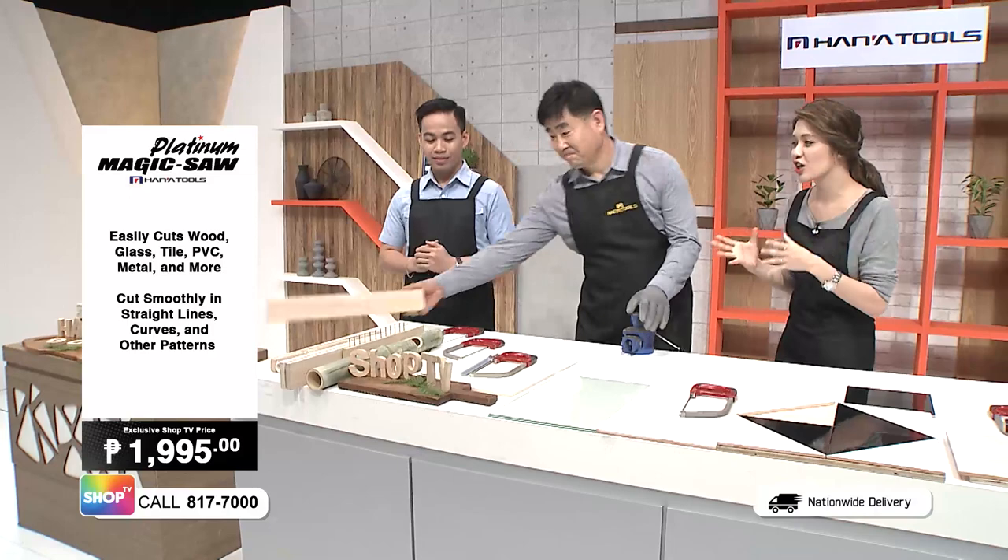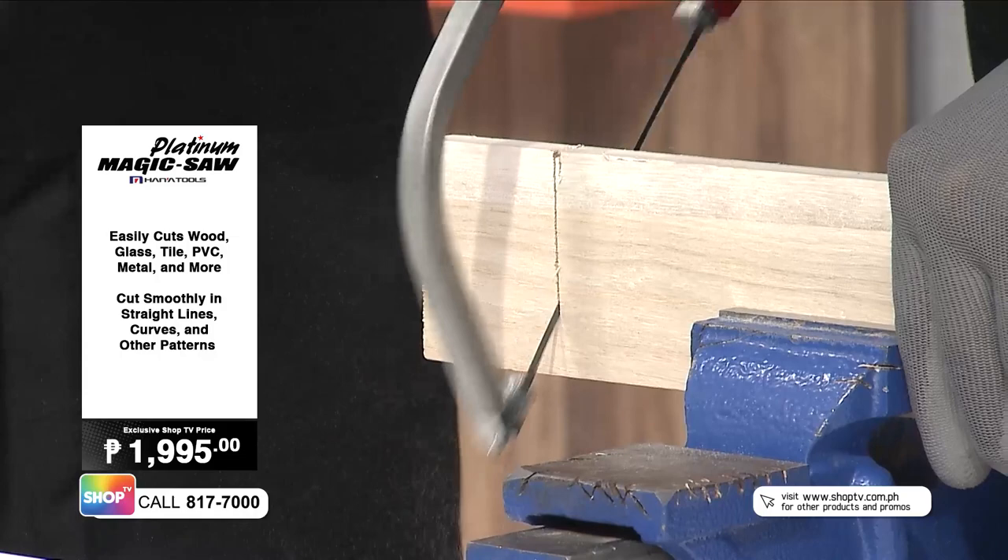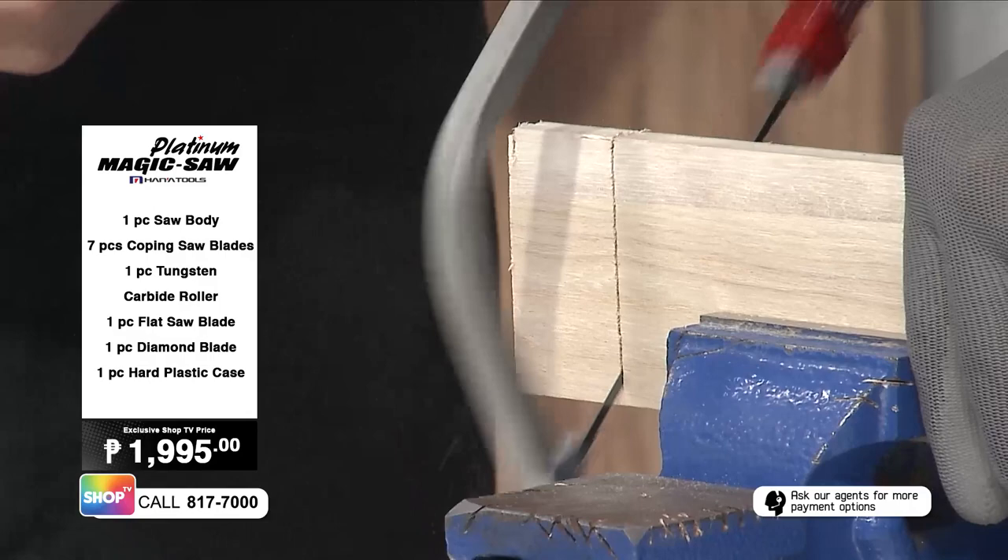Mr. Kim will demonstrate just how magical this Magic Saw really is — and just how multifunctional it is. Usually with a normal saw on wood, you have to exert a lot of effort. But with the Magic Saw, you just start with one point and pull — it's so much easier to cut through materials.